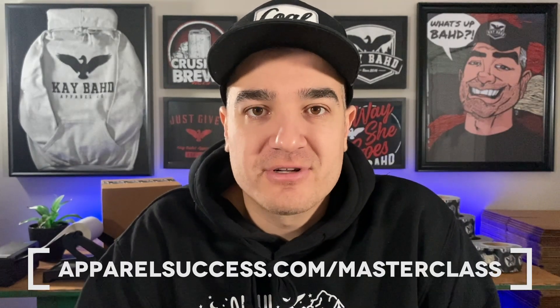Those are some lessons I pulled out of it, and I really hope you enjoyed. If this video was valuable for you, please hit the like button — it really helps me get these videos out there. Let me know what you think in the comments below. If you haven't already, check out my free clothing brand marketing masterclass at apparelsuccess.com/masterclass. And if you've made it to this point in the video, join our closed Facebook group for Apparel Success — there's a link in the description. See you in the next one. Peace.